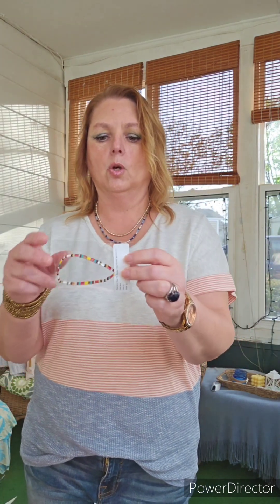Here is an envelope to send back anything you don't want to keep. It tells you there is a gift in here, and that is this bracelet. These were a $21 value — pretty little glass bead bracelets. There was a variety of them. That's really pretty.